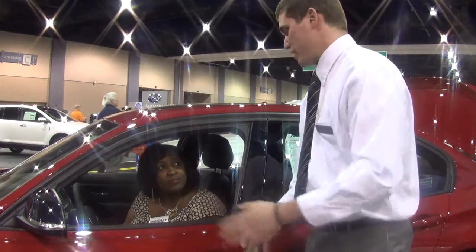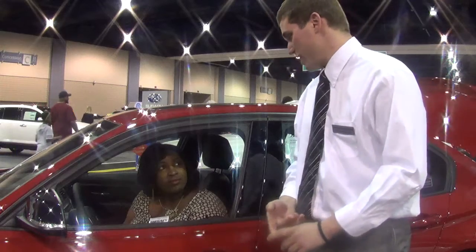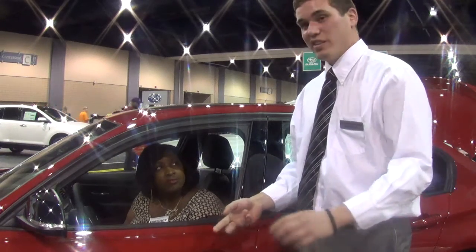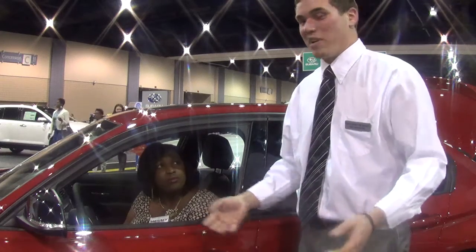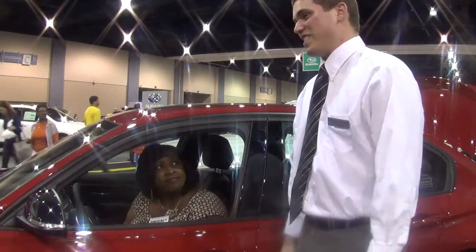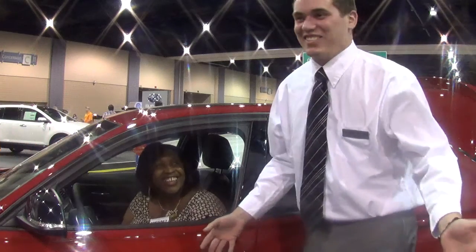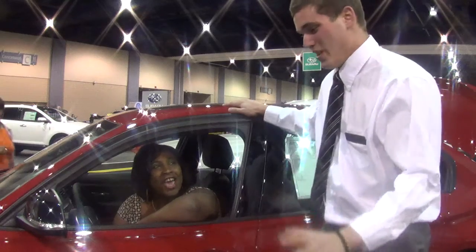We have some of the greatest brakes on the road. BMW's history started in airplanes after World War I in Germany — they produced train brakes for a while. That's where we've learned a lot about the technology of braking. It will stop on a dime. I can't show you right now because we're in the showroom, but they're great.